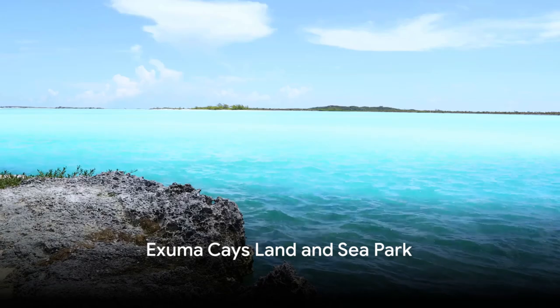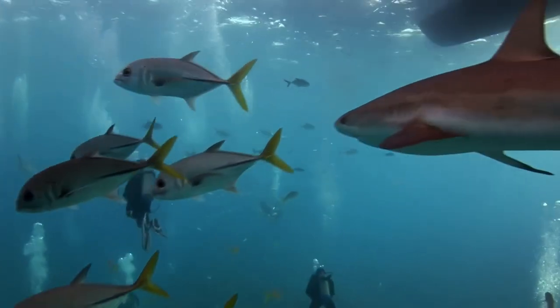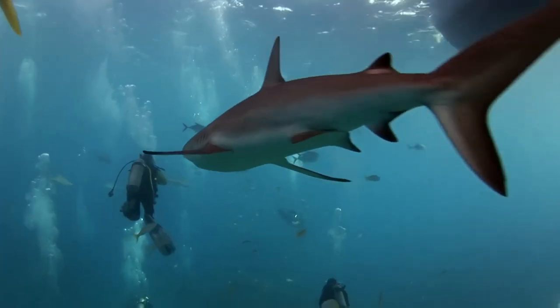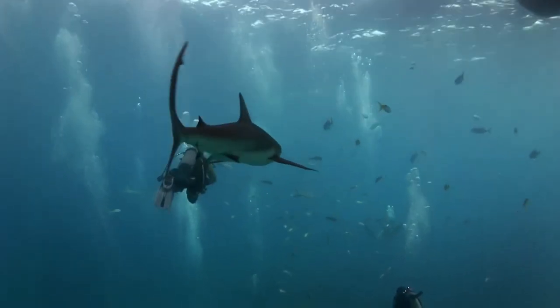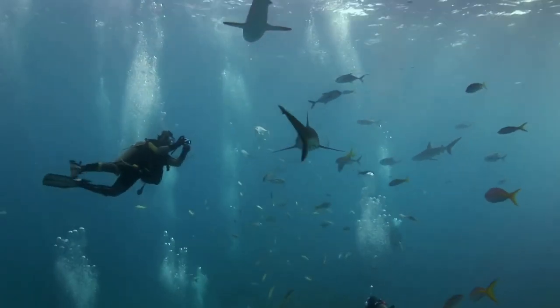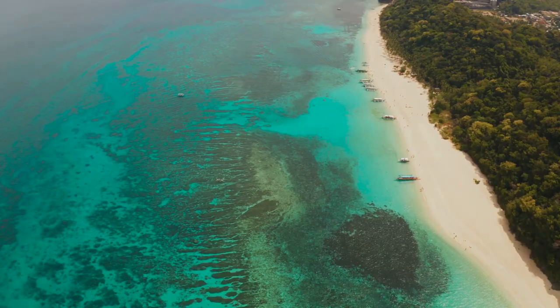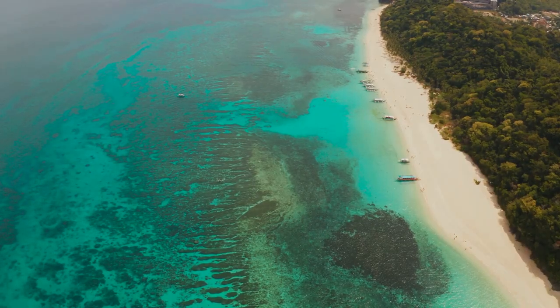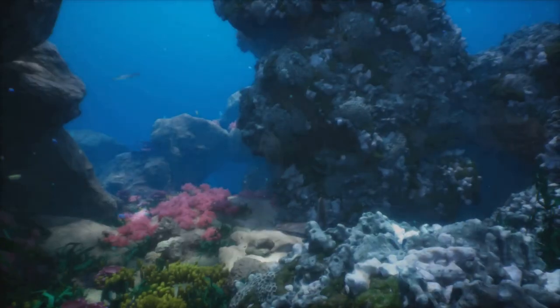Next, we venture to the Exuma Kays Land and Sea Park, a nature lover's paradise. In the heart of the Bahamas, stretching over 176 square miles, awaits a sanctuary for marine life and a haven for those with an adventurous spirit. From its unspoiled coral reefs to its tropical birds, the Exuma Kays Land and Sea Park offers a unique blend of land and sea experiences, making it a prime destination for nature enthusiasts.